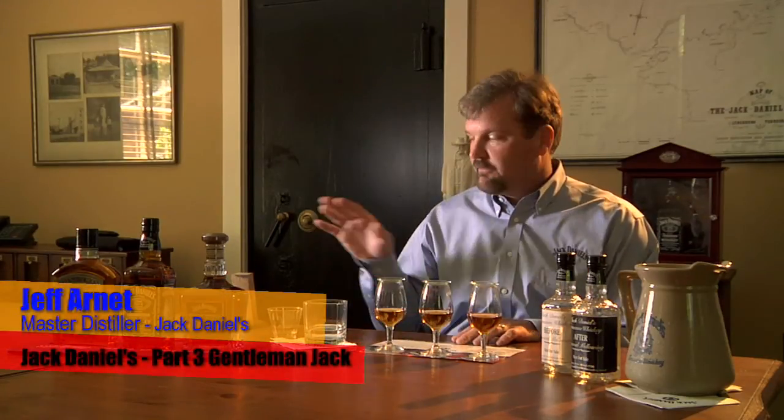If you look at the glasses in front of me, all of this color has come naturally from the barrel, from the making process of the barrel where we toasted and charred.